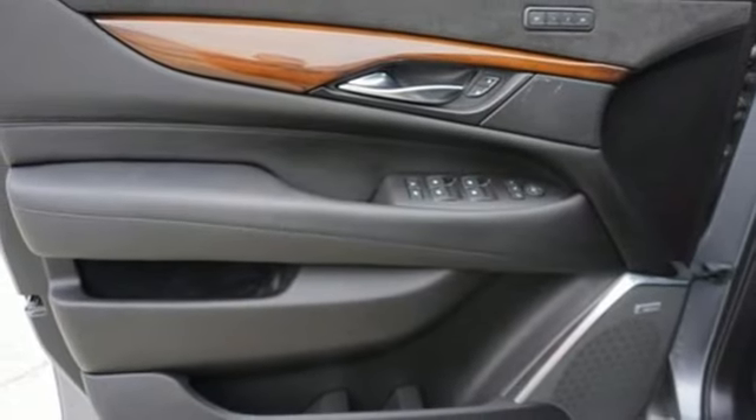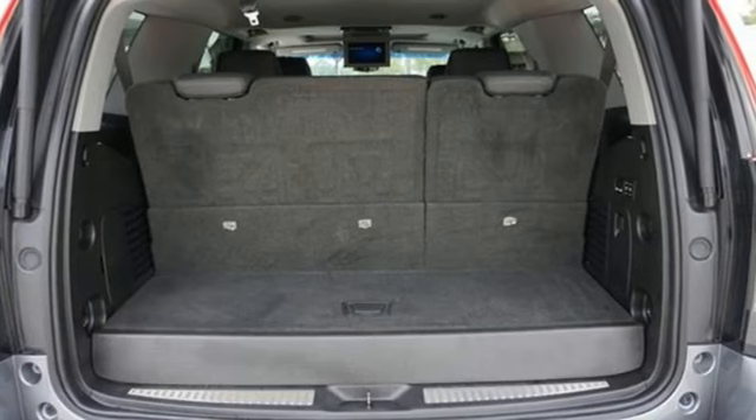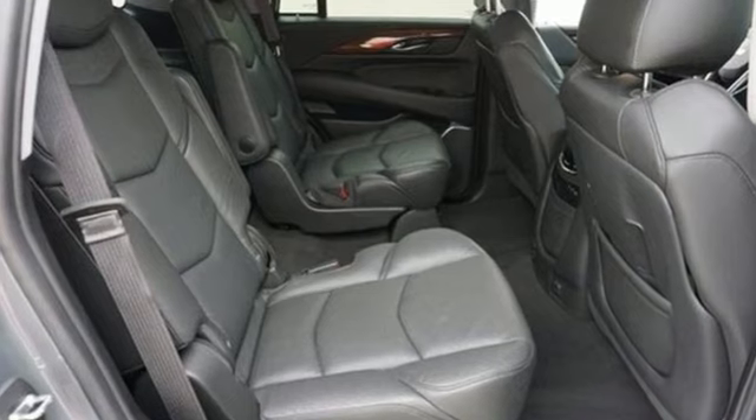Bluetooth streaming audio, Apple CarPlay, Android Auto, dual zone climate control, streaming video feed rear view mirror, and automatic transmission.